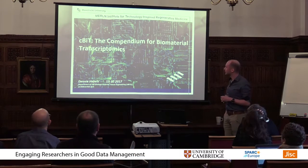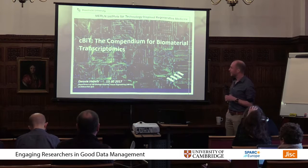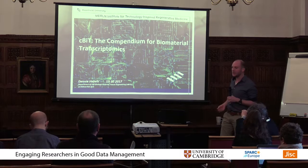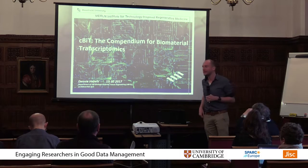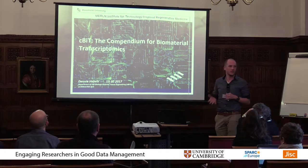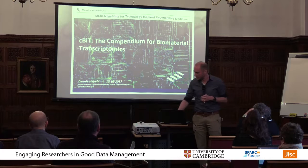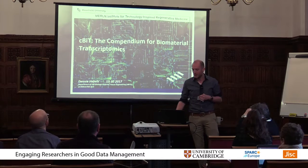I'm Danny from the Merlin Institute for Technology Inspired Regenerative Medicine at Maastricht University. I would like to tell you something about a database that we set up called CBIT, which stands for the Compendium for Biomaterial Transcriptomics. I can imagine that maybe for not everyone here these last two words really make a lot of sense, so I'm just going to quickly go into the background a bit.